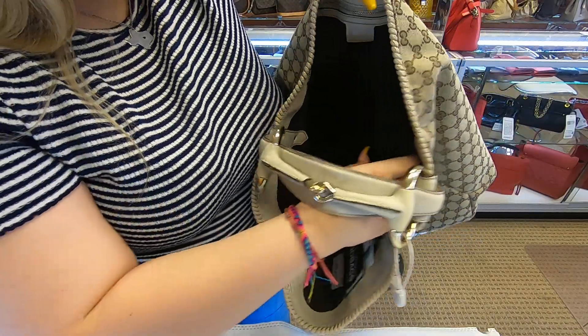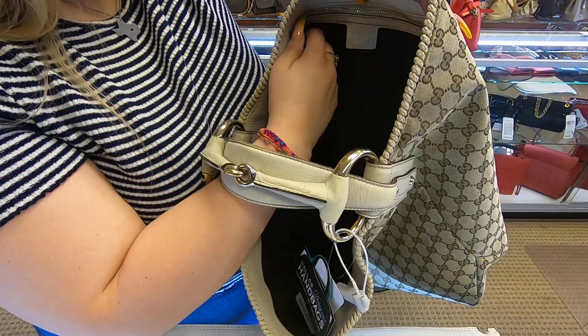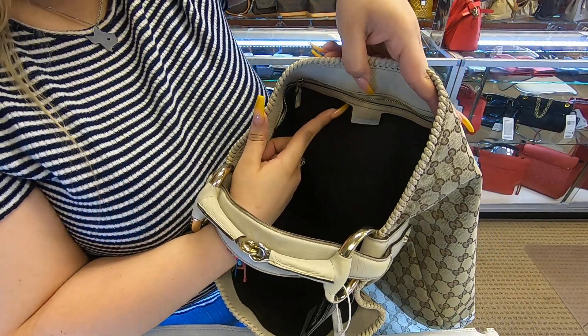It does have a really wide opening. It's really deep and tall, and it has a zipper pocket in the back.